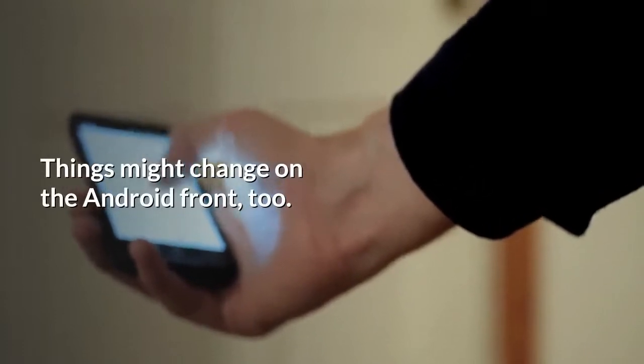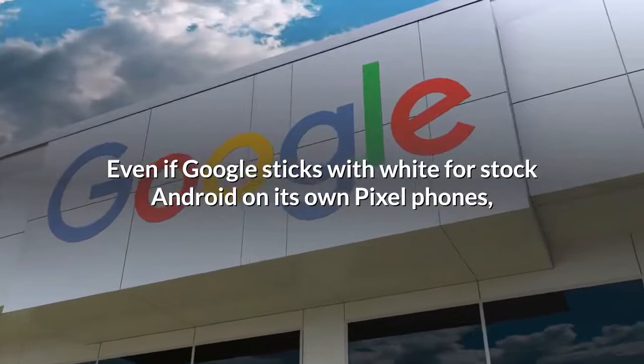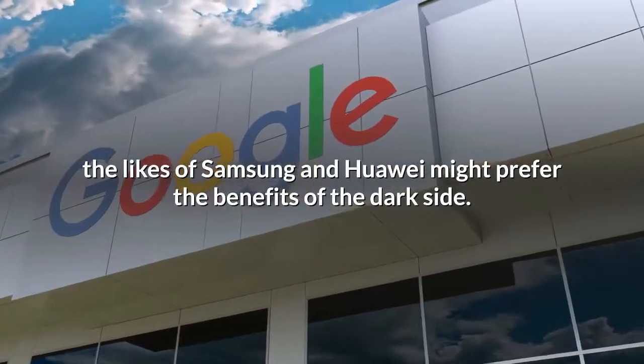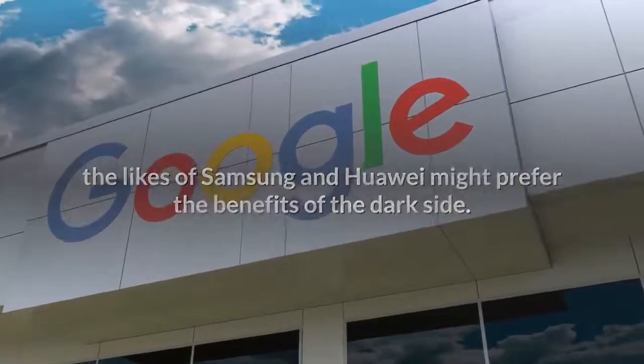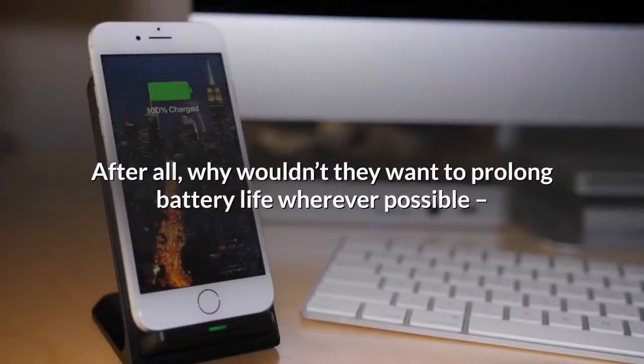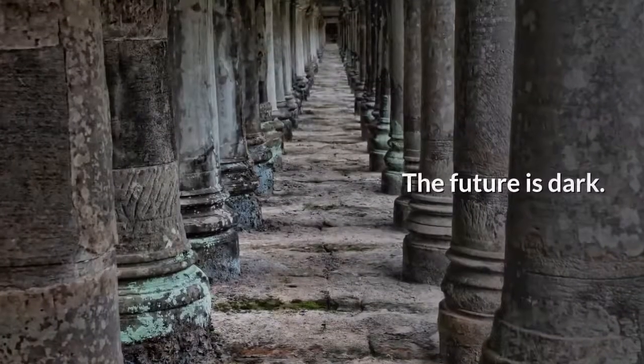Things might change on the Android front too. Even if Google sticks with white for stock Android on its own Pixel phones, the likes of Samsung and Huawei might prefer the benefits of the dark side. After all, why wouldn't they want to prolong battery life wherever possible and provide the experience users are whooping for? The future is dark.